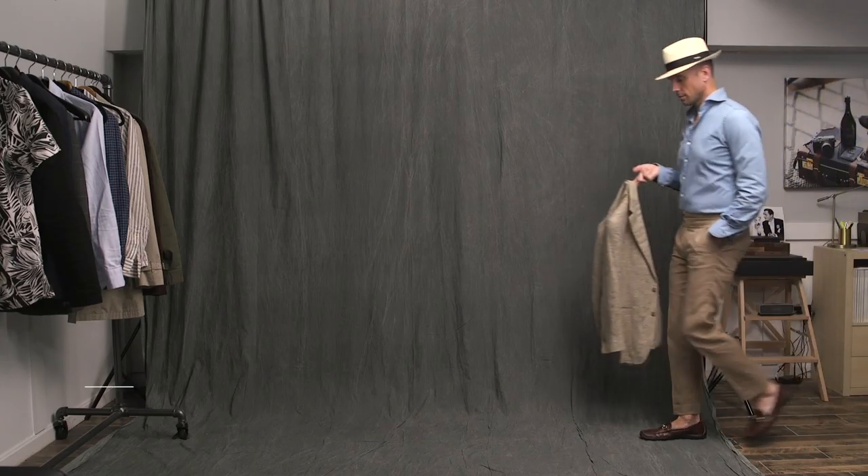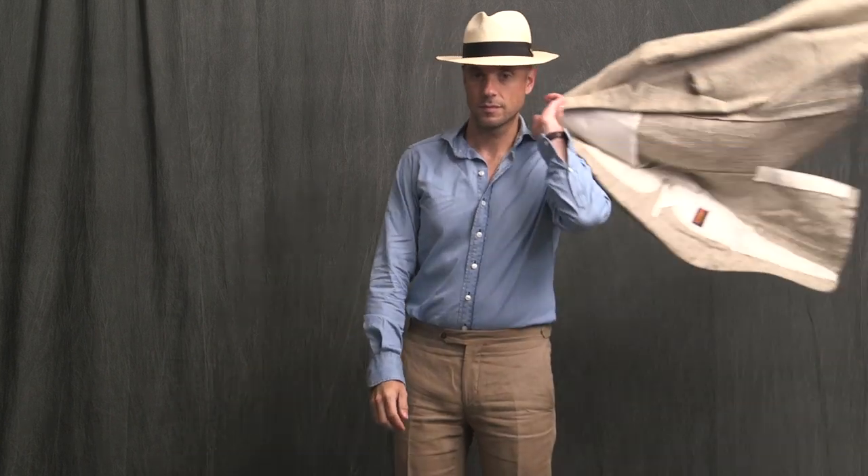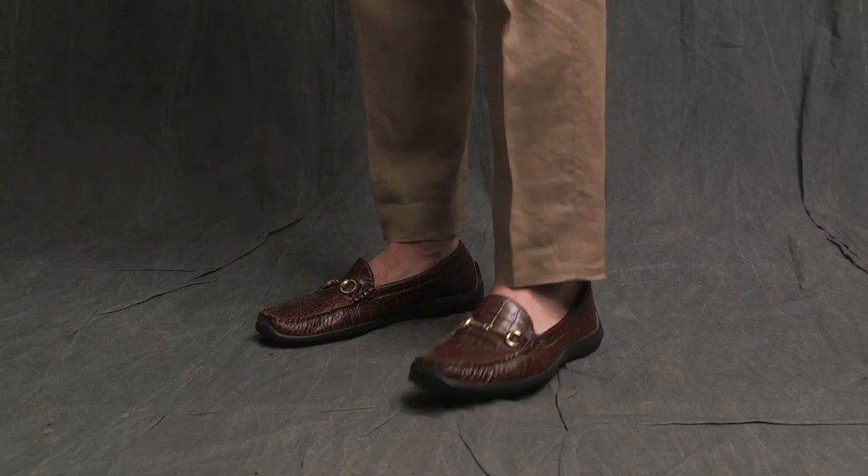The last look is for the return flight home — trying to keep the vacation vibes going for as long as possible. Again, an airport look that's casual and comfortable, but more on the tailored side. Denim shirt, linen pants, hat on for the trip to the airport, easy on/easy off loafers, and rather than packing one of the jackets, it's just slung over the shoulder.